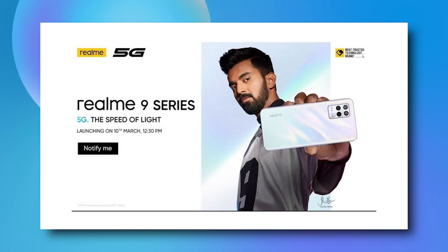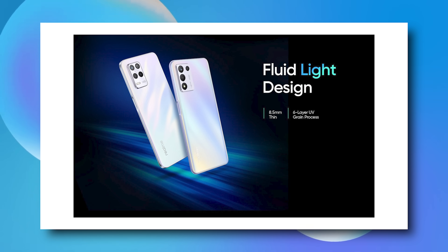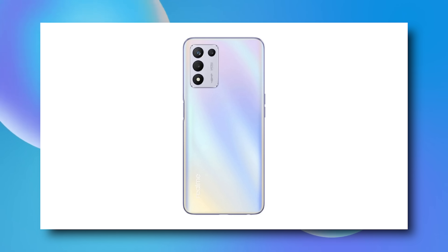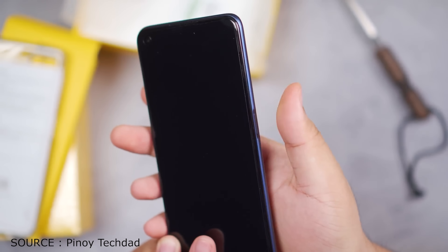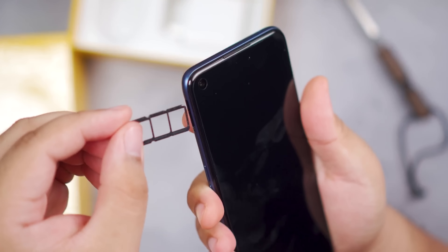Let's talk about build and look. You will get three color variants with a polycarbonate back and a triple rear camera. There will be some Realme 9 5G design elements, which I think is quite decent. The side-mounted fingerprint sensor and a punch-hole on the top left on the front. A special feature is the 3.5mm jack and dedicated card slot, so you can add a memory card along with two 5G SIMs.